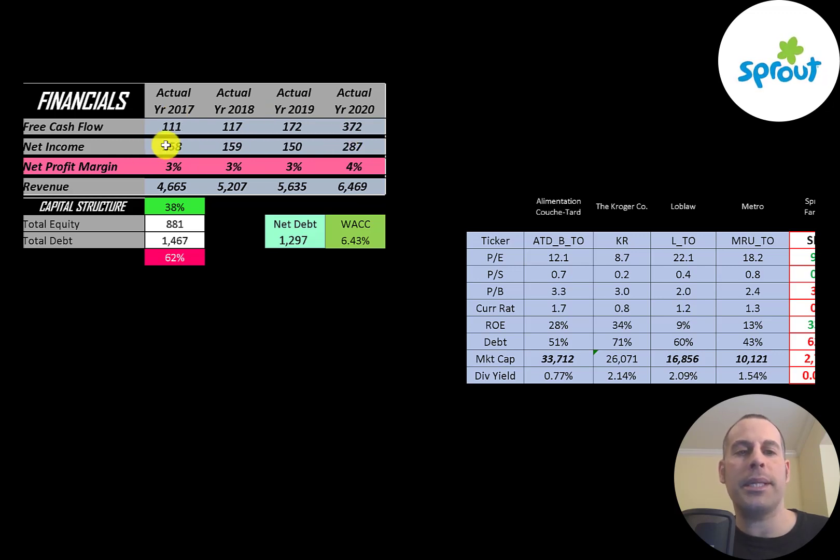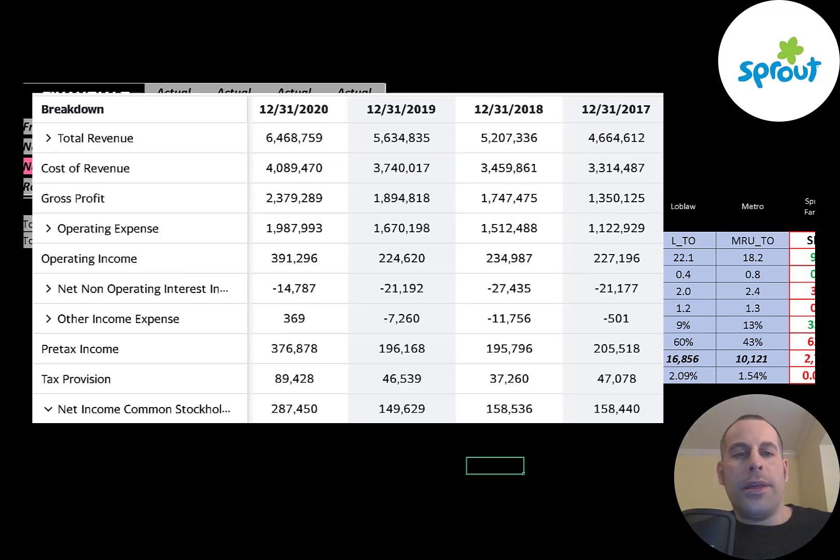Net income is the profit and loss on the income statement — it's revenue minus expenses. Their net income almost doubled from 2017 to 2020. Revenue represents sales for the company and that grows each year from $4.7 billion to $6.5 billion. This is the company's income statement. The top line is revenue, below that is the cost of revenue — expenses directly related to generating the revenue. The difference between those two is gross profit, which peaked in 2020 at $2.4 billion.